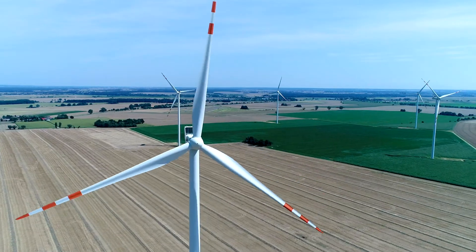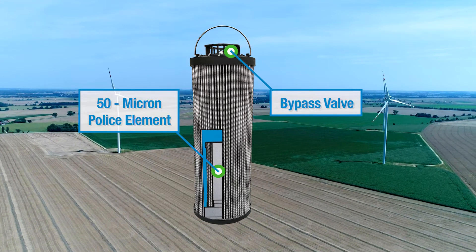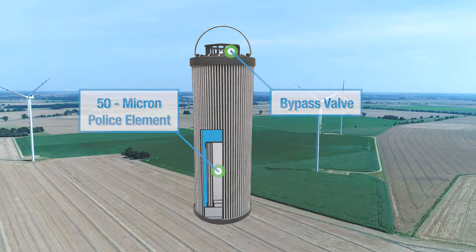Windmills are serviced approximately once a year, and the lubrication filter elements for the gearboxes inside are equipped with bypass valves and 50 micron wire mesh police filter elements. The police filter elements are supposed to save the system from contaminants when the filter media becomes blinded off with debris and the bypass valve opens. In this case, TTI's patented SmartFlow Media would allow the filter element to have a lower pressure drop, preventing the bypass valve from opening prematurely and extending the actual life of the filter before bypass. With this solution, TTI can offer significantly better protection for the gearbox than the OEM option.